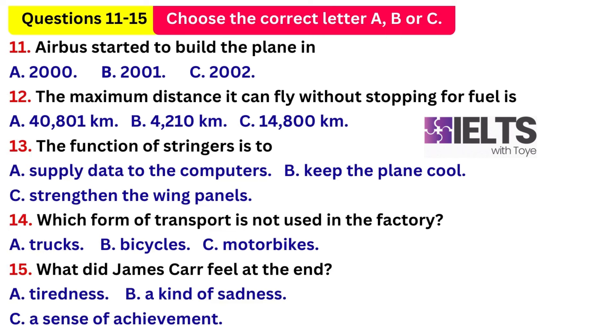The Airbus A380 is a revolution in aircraft technology. Today, I have as my guest Mr James Carr, who worked on the project. Mr Carr, when did you start working on the Airbus A380? I started working on the Airbus A380 project at the beginning of 2003, about a year after the first real construction began, although work on the plane began in 2000.